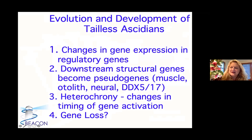To give you the bottom punchline, because we're a little distracted this week: what we found so far in these tailed and tailless ascidians is that there is change in gene expression in regulatory genes. One of the big surprises is that the downstream structural genes become pseudogenes — muscle actin, the gene for the otolith, a neural gene, and another gene DDX517. There are mutations in these RNAs, and yet the RNAs were still found in the transcriptome. We think the whole larval body plan is just being degraded, and the question is why are some gene networks conserved and why are some being lost?